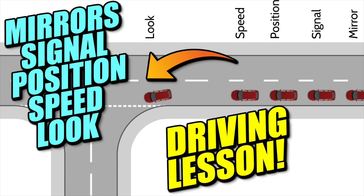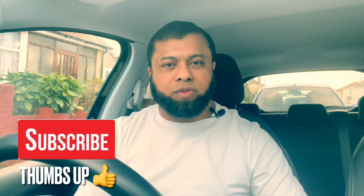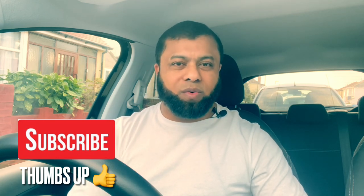This formula is studied and researched so that if you follow the MSPSL routine you are always going to be safe — going left, going right, dealing with junctions, roundabouts, and changing lanes. My strong advice is to master the mirror signal maneuver routine: mirrors, signal, position, speed, and look. I hope this video helps. If you like the video please give it a thumbs up, and if you're new to the channel don't forget to subscribe so you don't miss any future videos. Hope to see you again. Bye for now.